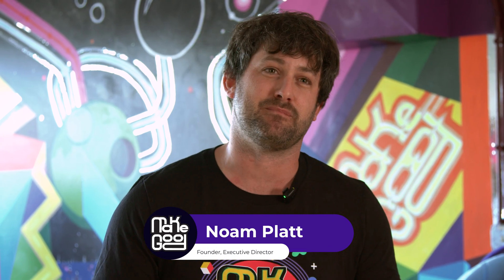Hey, everybody. It's Nolan from Make Good, and we're here to finally build the chair. We've printed all of the parts, cleaned them up, and we're ready to assemble the toddler mobility trainer, and I'm going to walk you through the process.